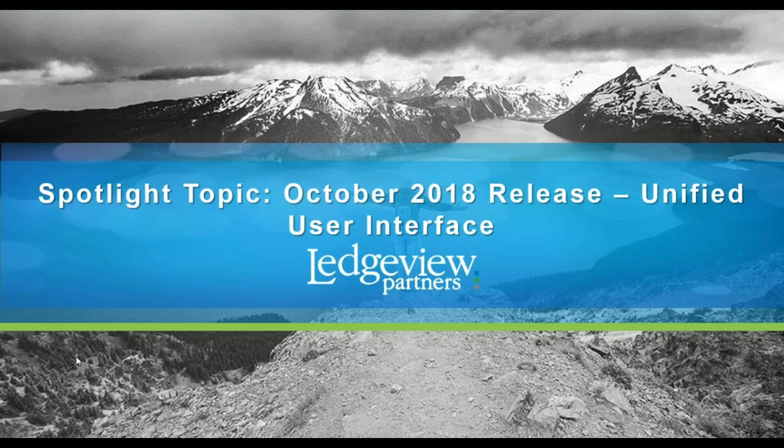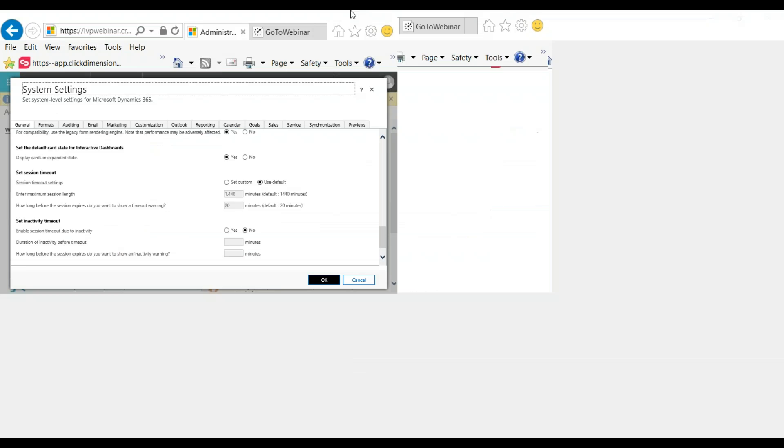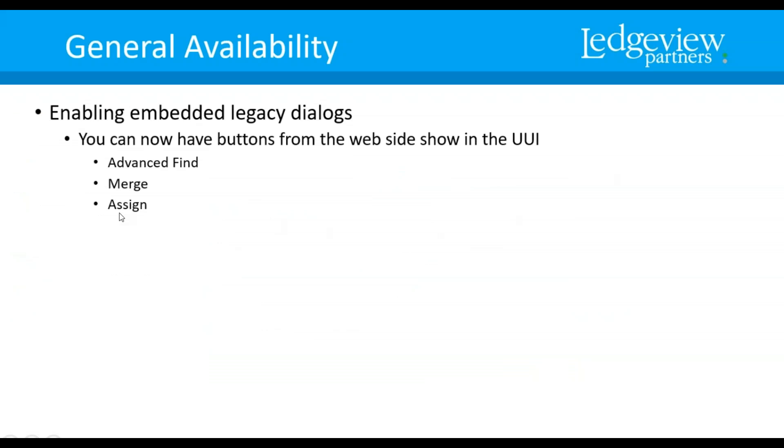That's all for the sales side. Next, we're going to jump into the unified user interface. The new piece here is enabling the embedded legacy dialogues, which basically allows you to bring over buttons from your classic interface to the unified user interface — things like Advanced Find, Merge, and Assign. Simply go to Settings > Administration > System Settings, and all the way down at the bottom, enable embedding of certain legacy dialogues in unified interface browser clients. Select yes and click OK. That's all you'll need to do.